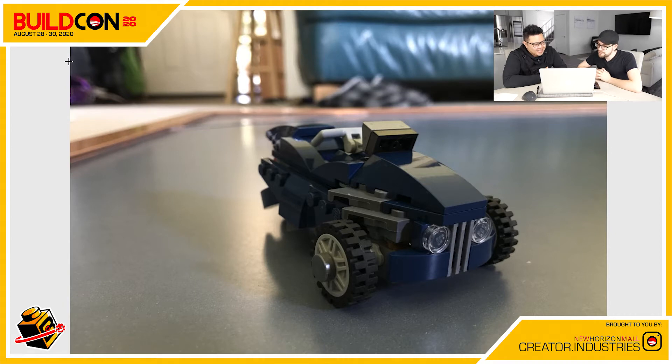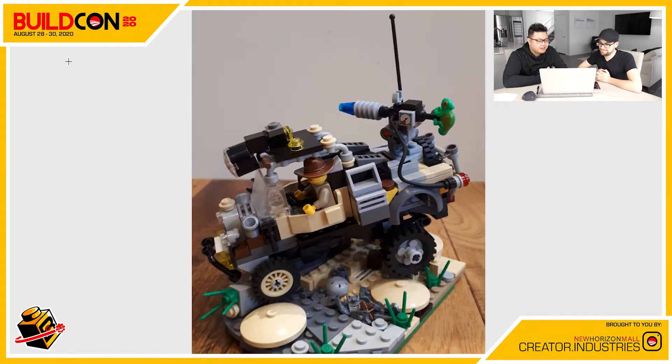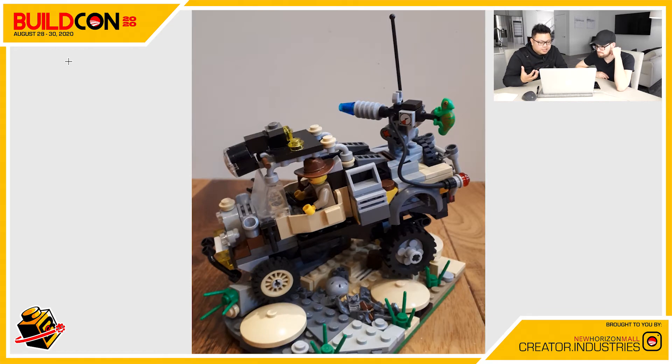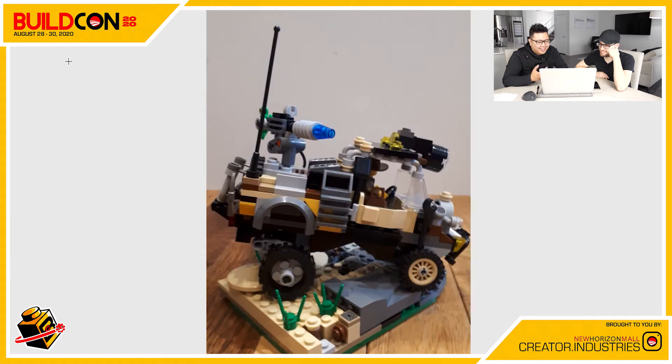Next up we've got Loic from Calgary — another returning builder. Loic, you are consistently awesome at what you do. This is 'Johnny Thunder's Escape Buggy.' He actually used an Adventure figure from the Lego universe and made him a vehicle. He's got an awesome scene with all the terrain work — there are so many detailed parts. He used mushrooms, rock formations, and even a helmet. But that's just the background.